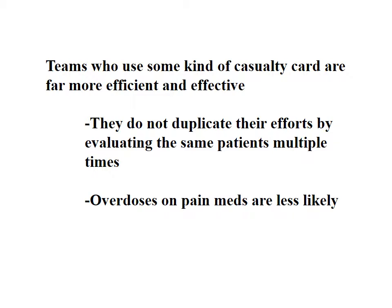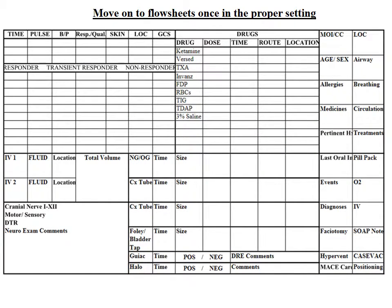Teams who use some kind of casualty card — whether a piece of tape initially and then a casualty card — are going to be far more efficient. You're not going to duplicate your efforts, where you come up to a patient, do a treatment, and run away, and then your buddy comes up with no documentation and does the same treatment. Overdoses on pain meds are going to be less likely because it's documented and attached to that patient. The existing flow sheet takes you through a couple hours — about four hours at every 15 to 20 minutes — but it doesn't help you interpret what's going on quickly and under stress.